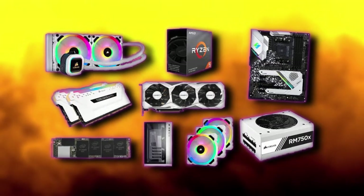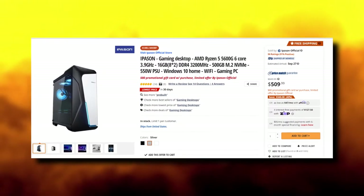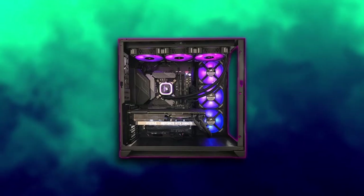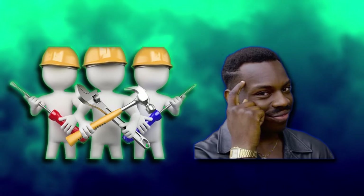PC parts are not exactly cheap. Even most budget builds can cost several hundred bucks. Easily replacing several parts or the entire unit is out of reach for a lot of people. Regular maintenance and a bit of common sense will go a long way.